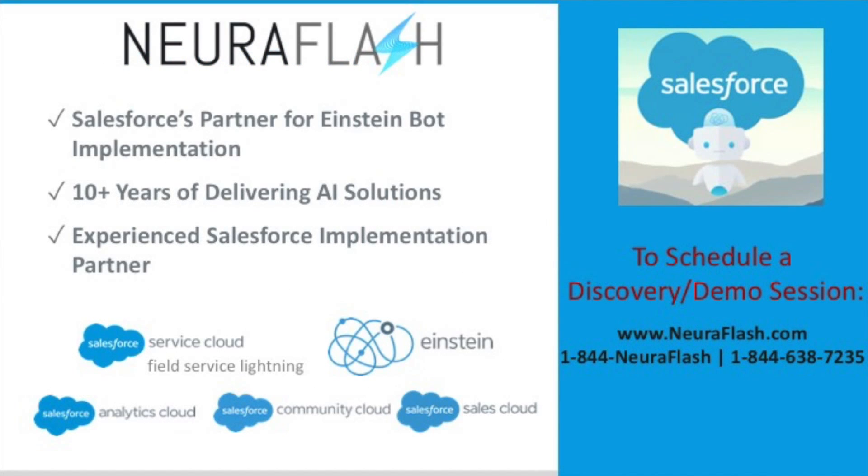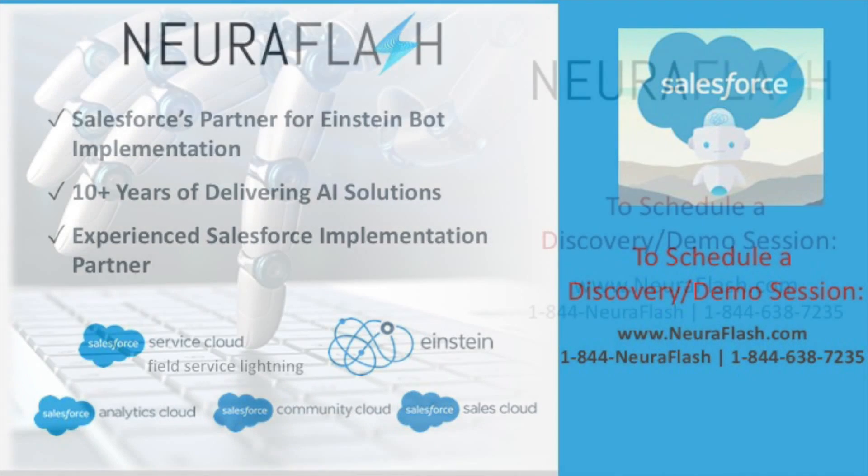I hope you enjoyed this brief demo featuring how Einstein bots can make a big positive impact to your sales and service offerings. We are seeing incredible results with our customers — one of our customers went live recently with a customer service bot and achieved 25% self-service on the first day. Neuroflash is here to help. We have a best-in-class chatbot team that can make sure you attain the maximum benefit from this exciting technology. Please reach out to the AI experts at Neuroflash for our personalized discovery and custom demo session. Thanks for watching and we hope to hear from you soon.